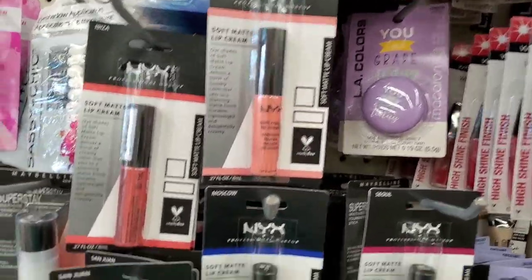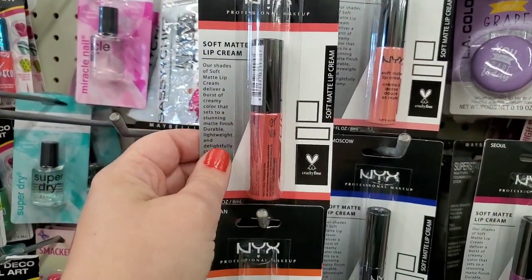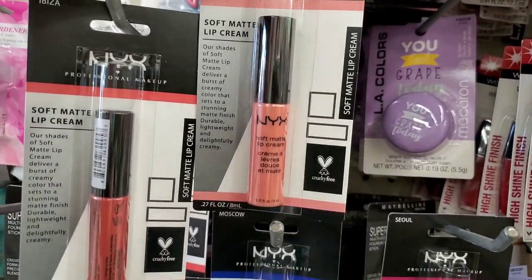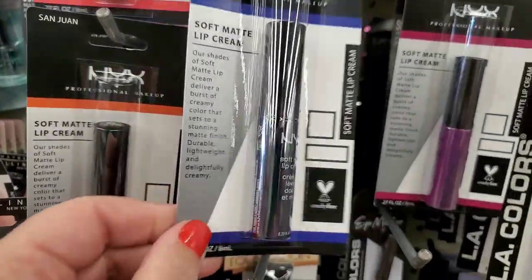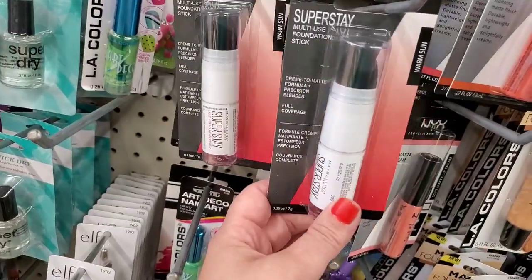They have gotten in this store the NYX, and it does come in these awesome beautiful colors. These are soft matte lip creams — this is Ibiza, Buenos Aires, a really pretty salmon pink, Moscow which is very dark, it's almost like a blue, Soul is a purple, San Juan — I love this orange red.